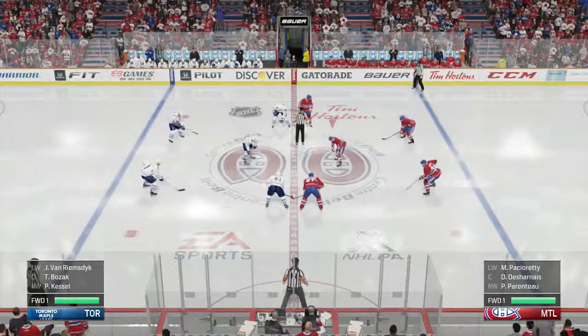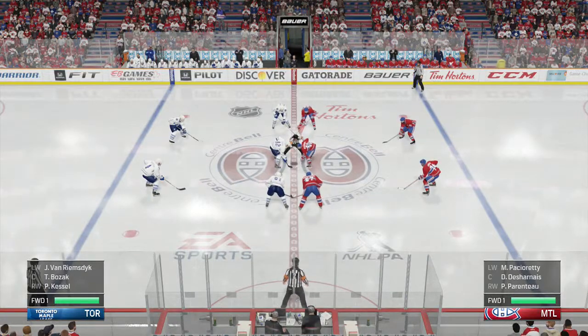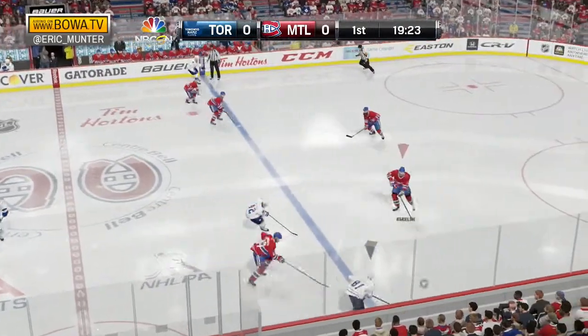It's Hockey Night in Canada here in Montreal, where I, Eric Munter, will play as the Canadiens against the Toronto Maple Leafs. In an All-Canada Original Six matchup here tonight.